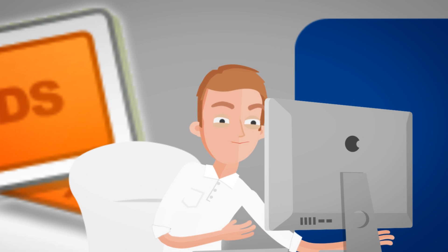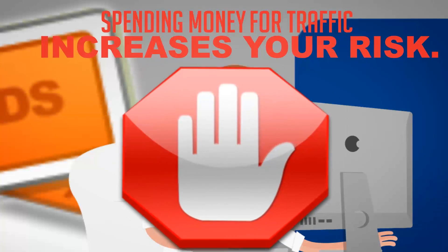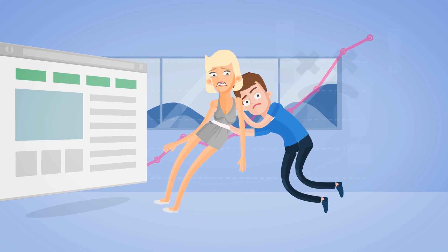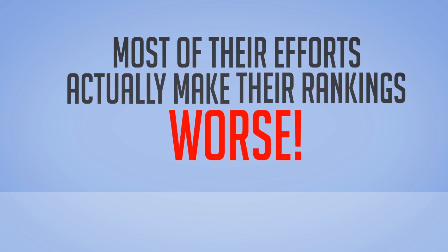Which, let's face it, spending money for traffic increases your risk. Other site owners and marketers still try to rank with the old-fashioned SEO methods, when in fact most of their efforts actually make their rankings worse.